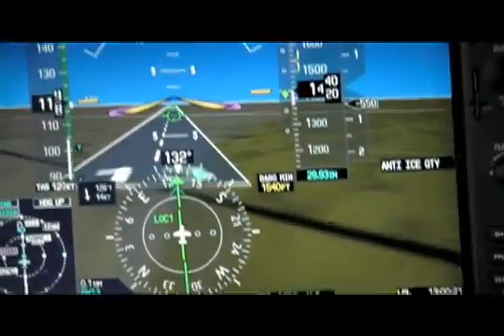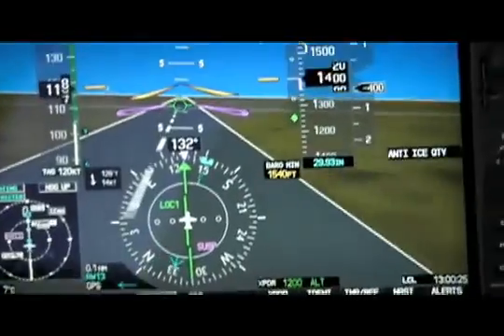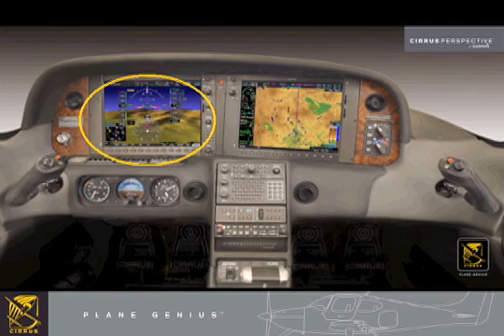It's being introduced here at EAA AirVenture, and the first customers will be receiving them on June 3rd, with a few people already lined up. The functionality of Garmin's system goes right down to the runway numbers, stopping just shy of tread marks left on the runway. Beyond that, Cirrus has integrated numerous new features.